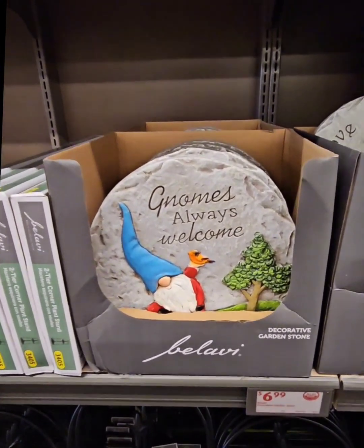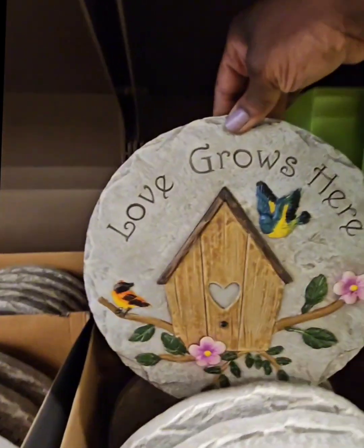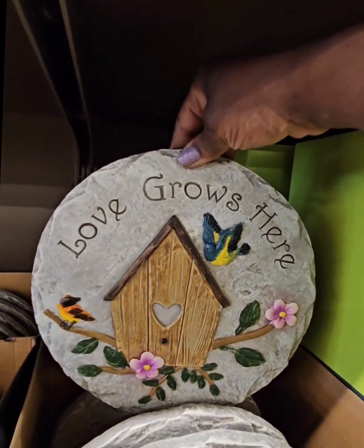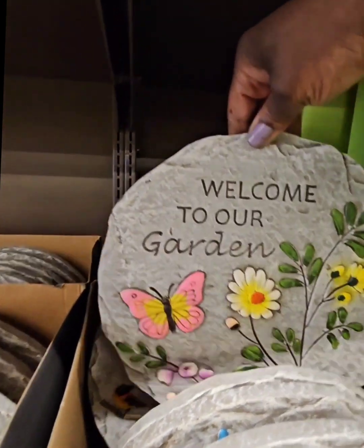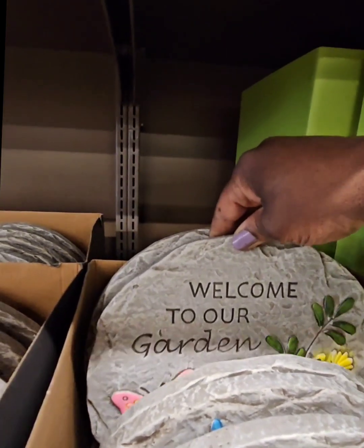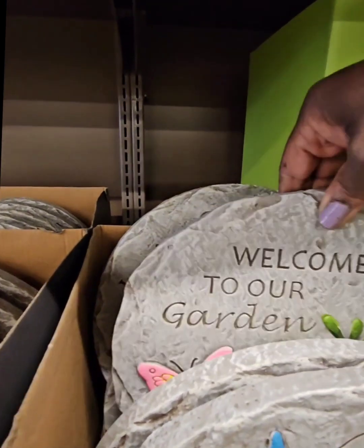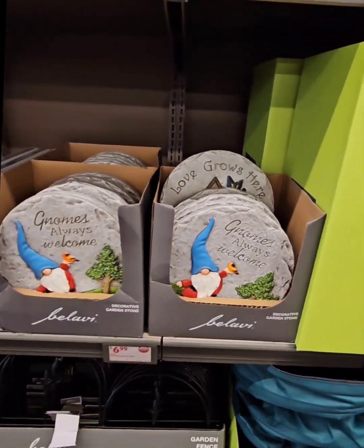They have a couple of different garden stones. One says 'Gnomes Always Welcome,' another says 'Love Grows Here' with beautiful birds and a birdhouse, and another says 'Welcome to Our Garden' with a butterfly and flowers — really pretty for spring. It looks like those are the only ones, so grab them while you can.